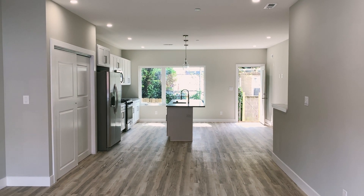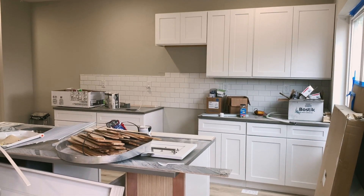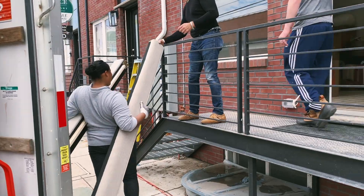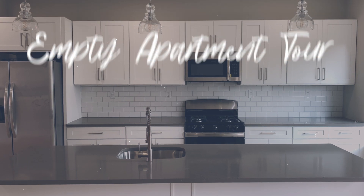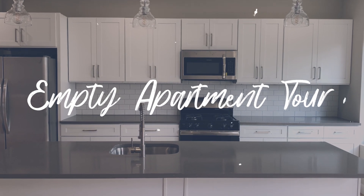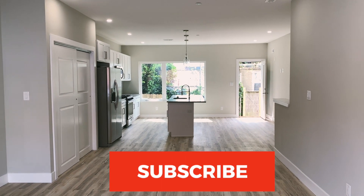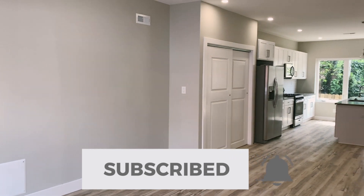This is the first look — the workers just left today. We're in quarantine right now, so a lot of the construction got pushed back and certain things are on back order. Totally fine. At least we're here. I'll give you guys the full-on tour.